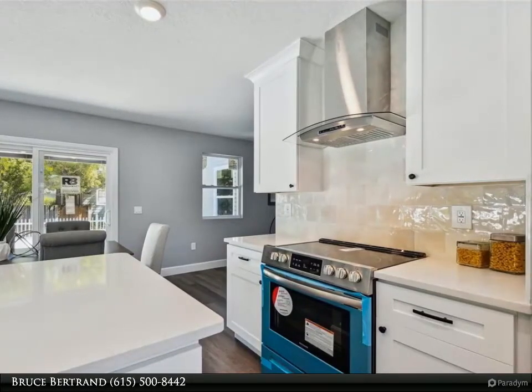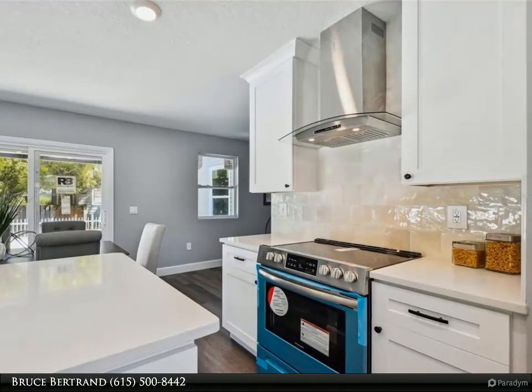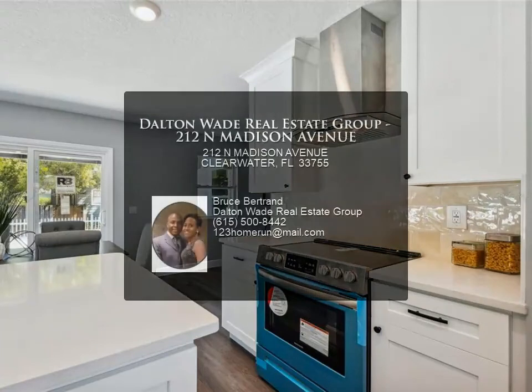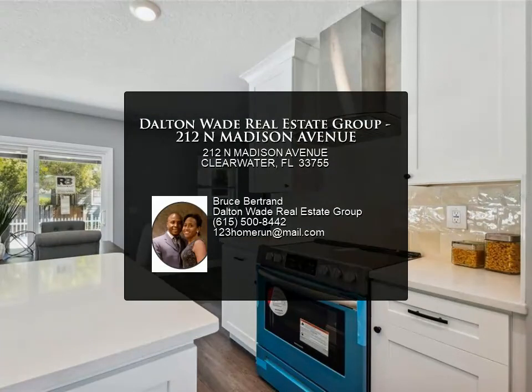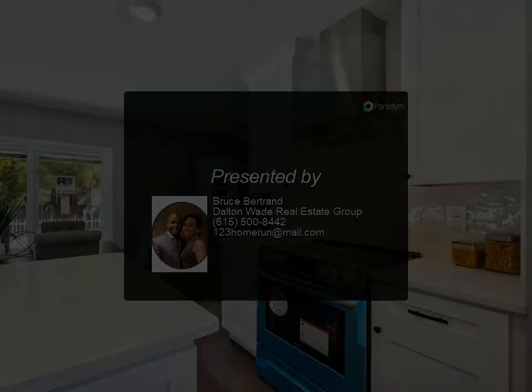No flood insurance required! Conveniently located close to Clearwater Beach, golf course, parks, with easy commute to airports, shopping, restaurants, and all amenities. Must see — call now for a private showing. For more information, review the details.